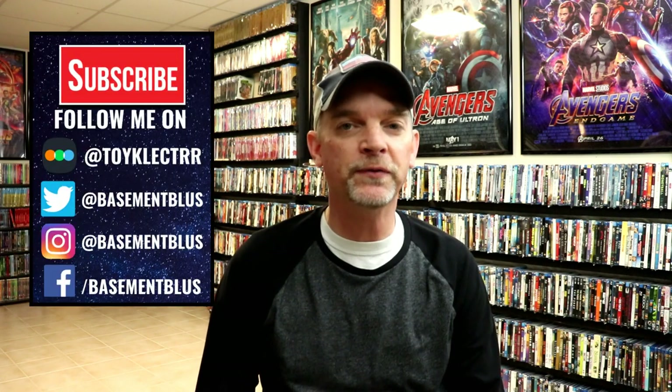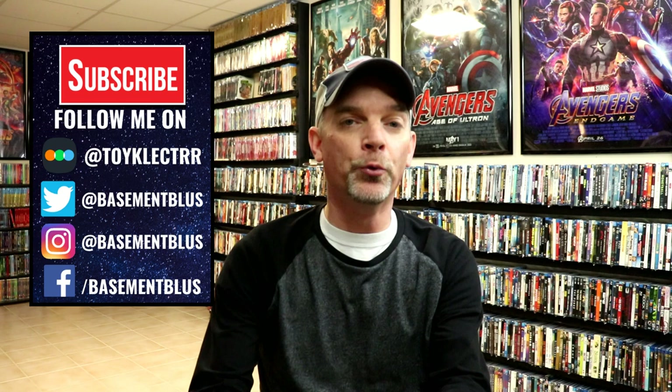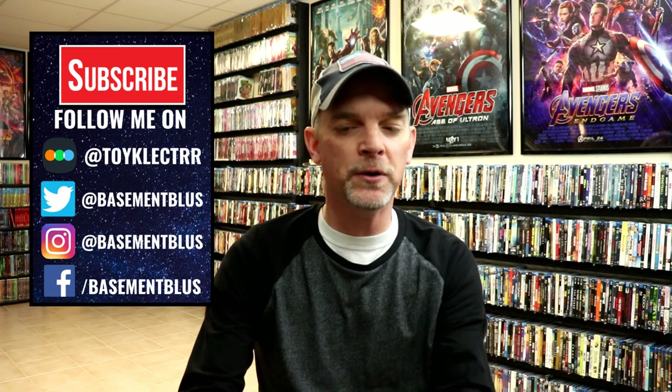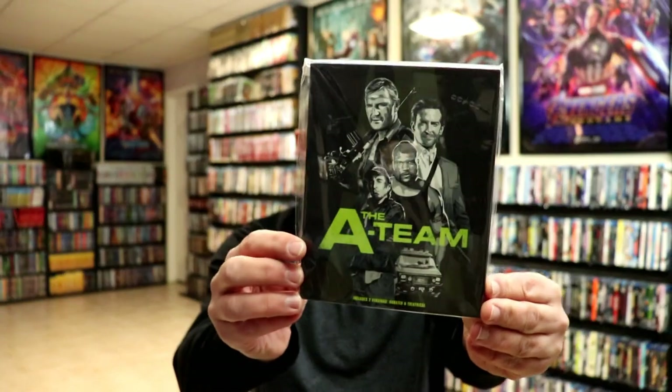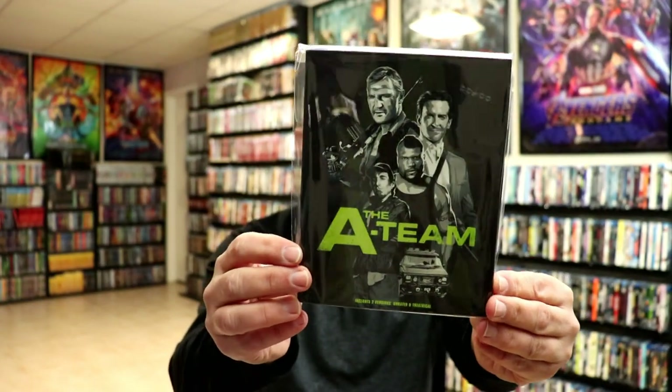Hey, Tony here. For today's Slip Cover Saturday I'm going to show you some 20th Century Fox titles that got a really nice looking slipcover. I want to say I got these from Walmart or possibly Best Buy — I can't remember exactly which, but I think it was Walmart. First up we have the A-Team.